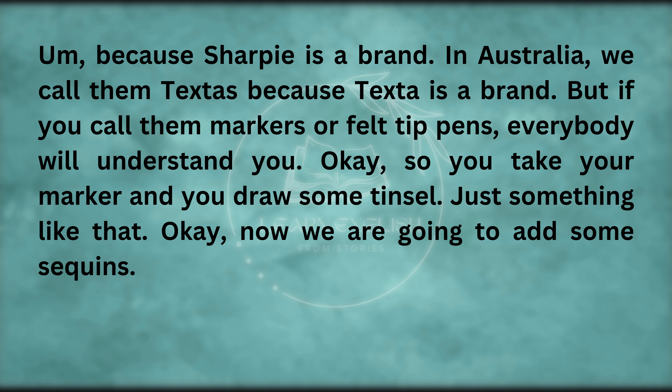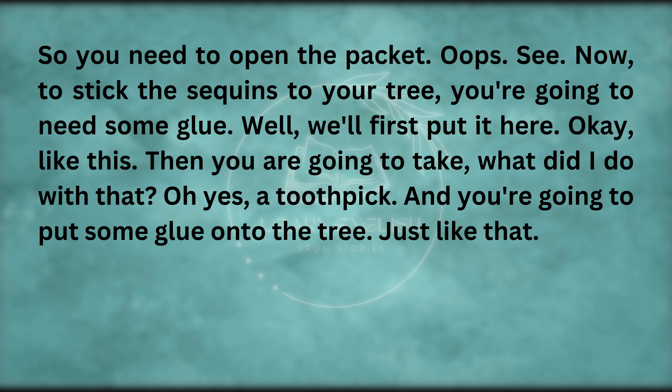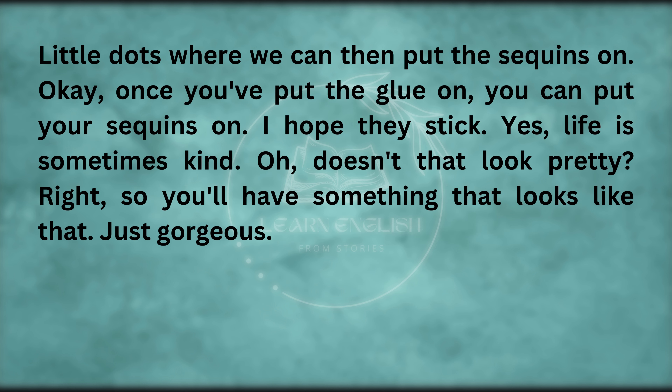Now we are going to add some sequins — you need to open the packet. To stick the sequins to your tree, you're going to need some glue. Put it on first, then you are going to take a toothpick and put some glue onto the tree — little dots where we can then put the sequins on. Once you've put the glue on, you can put your sequins on.